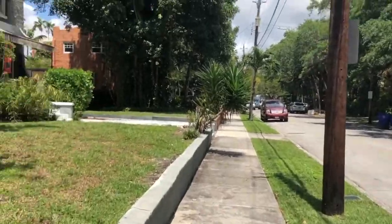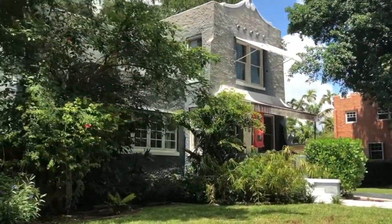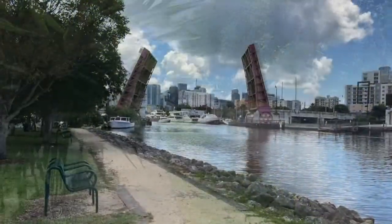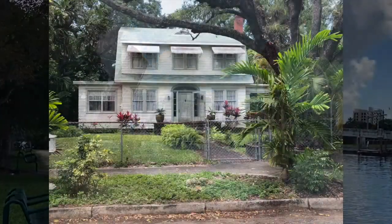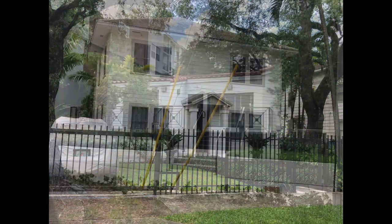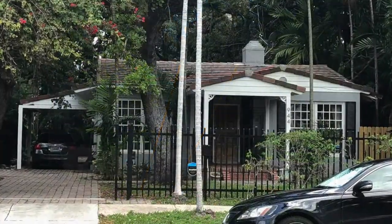The district is known for being the first pre-planned single-family neighborhood in Miami, with homes built between 1910 and 1940. I worked from the large scale of the city down to the small scale of the building to determine the significant aspects and how elevating the district can preserve it even after the area floods.